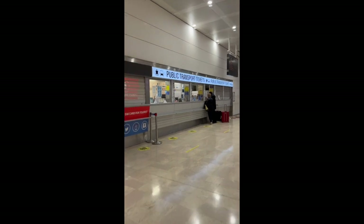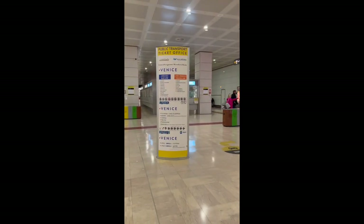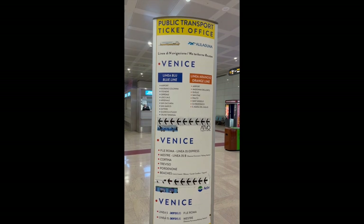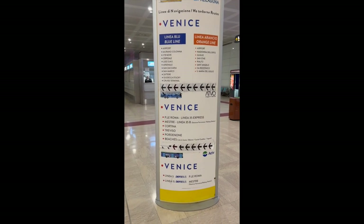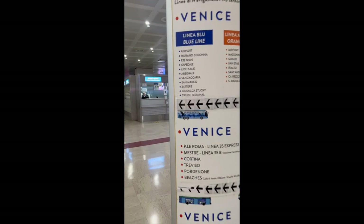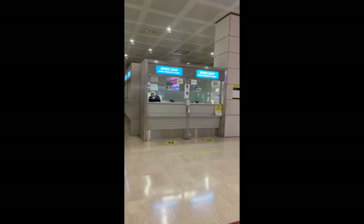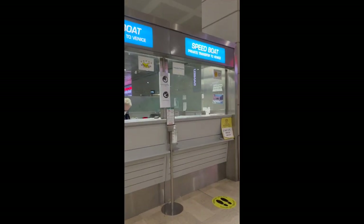Once you exit baggage claim to the left, you'll see a few different booths. One is for the Alilaguna water bus, which is only about 15 euro and has several different stops. If you want to take the Alilaguna, that's where you would go — either the blue line or the orange line.